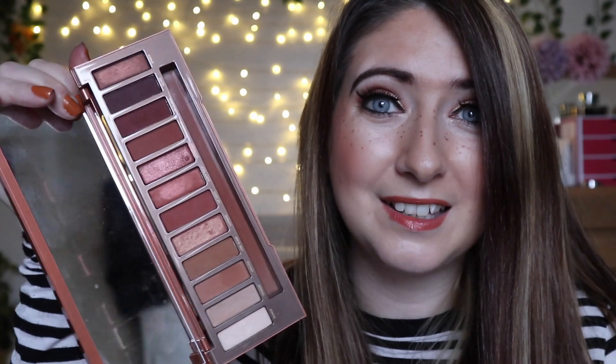Urban Decay Naked Heat palette — another one that literally doesn't even get opened these days. I definitely loved this when I bought it. The only thing I found with Urban Decay eyeshadows is they do make my eyes water, so I kind of just stopped using it. But there are some really pretty shades in here. I did buy the mini one as well.